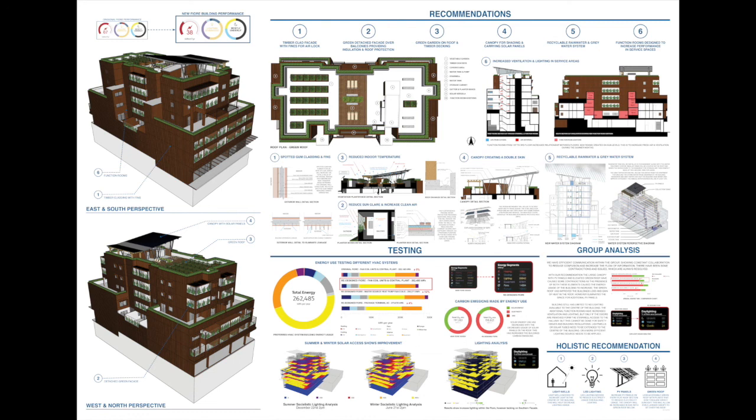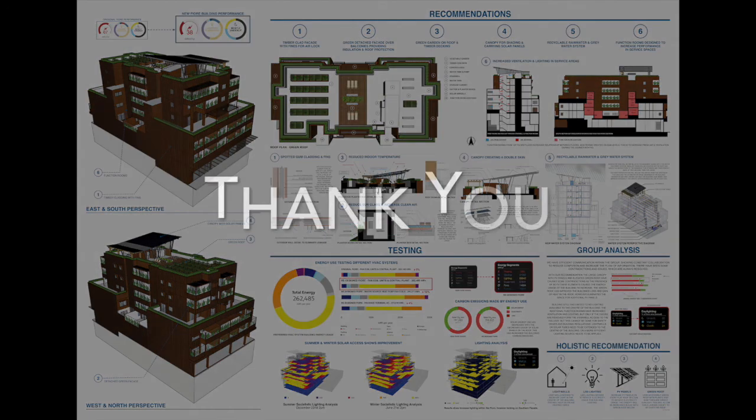Then, increase the PV panels on every flat roof to provide more solar energy for the water heating system. That's the end of our presentation. Thank you for listening.